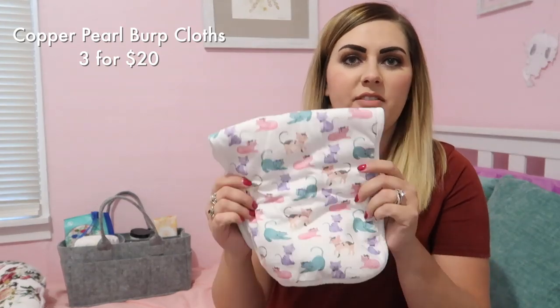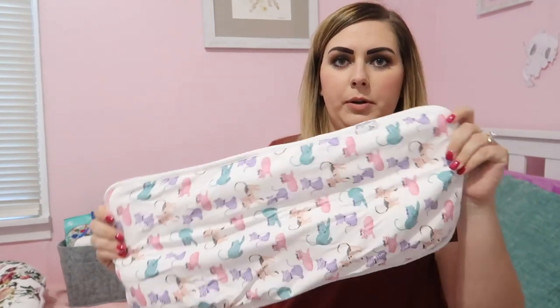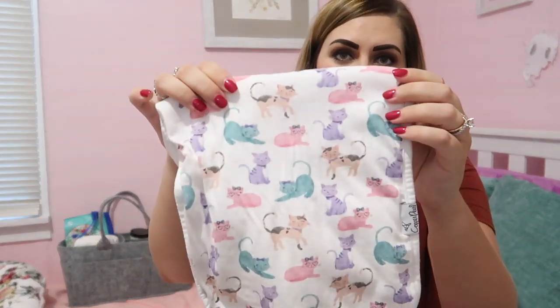We also have my favorite burp cloth. They're just super thick and super absorbent and they're huge, so they cover a ton of area. It definitely saves my clothes and keeps me nice and dry too. And they also have some really, really cute prints.